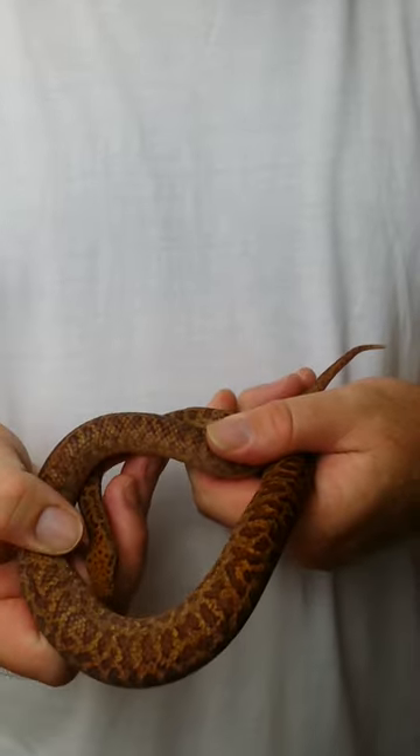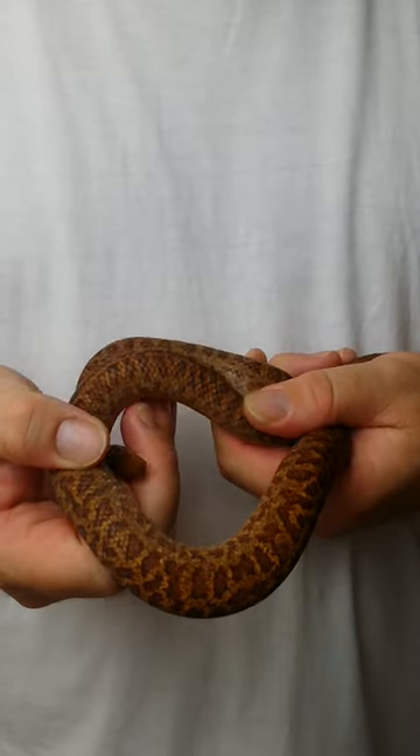They're just lovely natured little animals, an absolute must have for any collection. These guys are a perfect beginner animal, especially once they're up and feeding well.